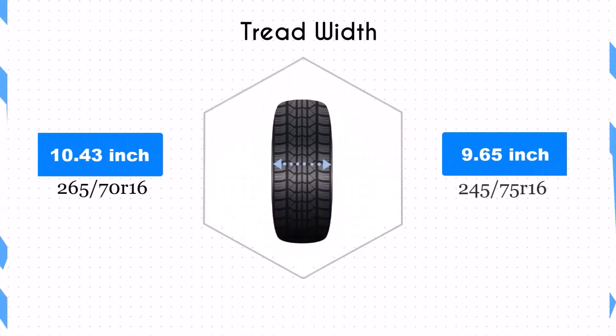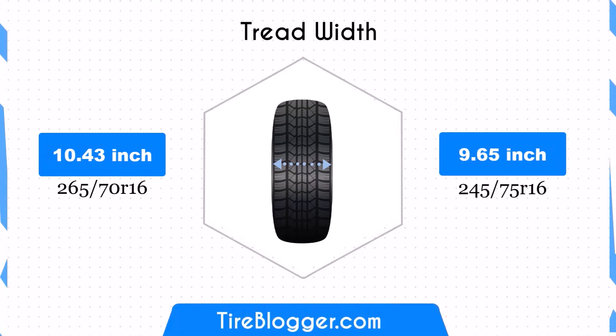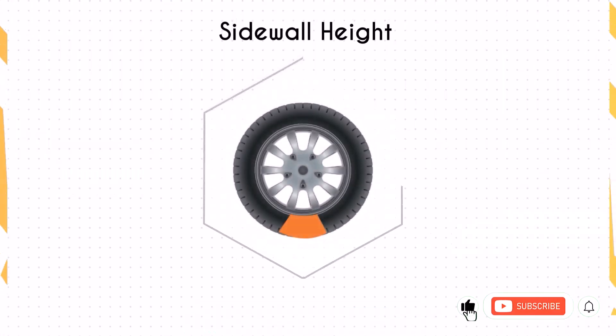Switching to 245/75R16 reduces the tire width by 0.79 inches. The narrower tire may improve fuel efficiency and reduce road noise, but it might also slightly decrease traction and stability, particularly in off-road conditions.